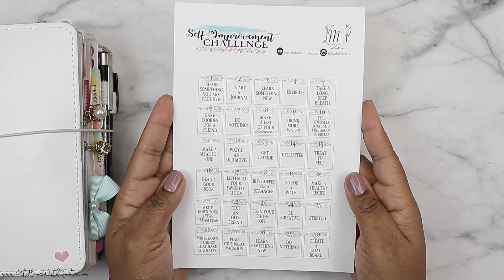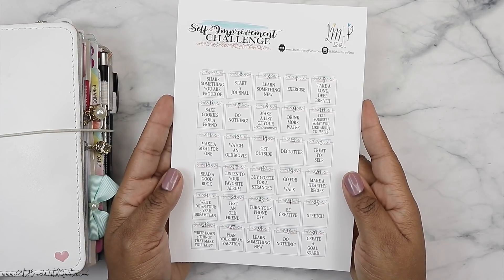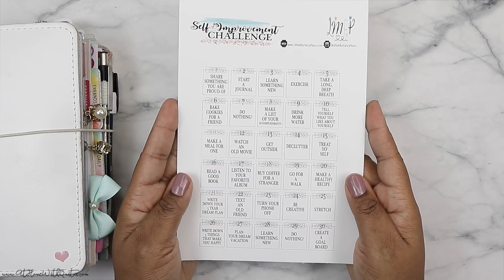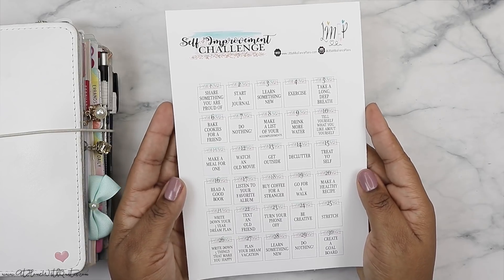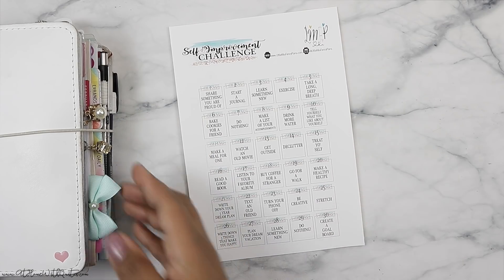Prior to this challenge, we did a happiness challenge, and before that we did a productivity challenge and a positivity challenge as well. These challenges have been super fun for me to just assess who I am and make myself better. So I thought a self-improvement challenge would be the perfect one for February. Let's go ahead and get started.